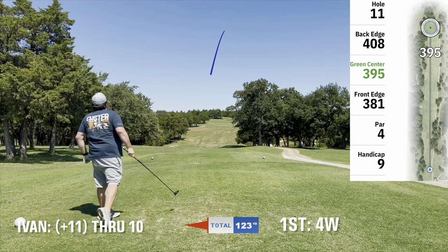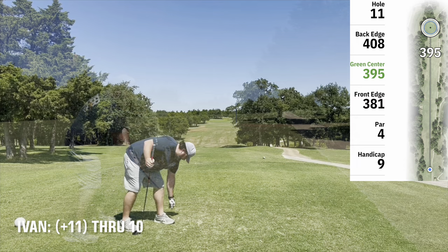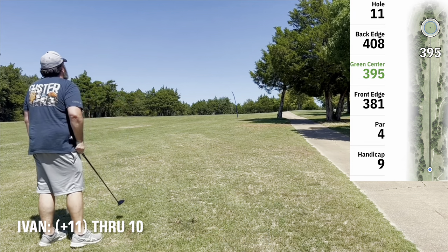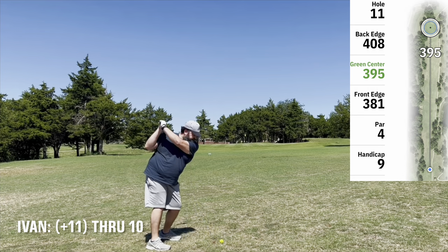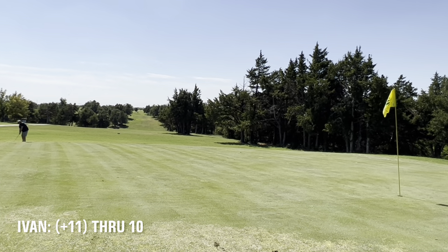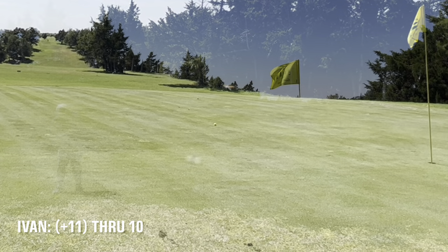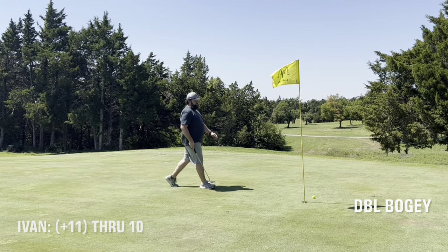4 wood off the tee on 11 — pushed it a little bit to the right but stayed in play, didn't find any trouble. Hit a 9 wood — still quite a ways from the green and that was the worst swing with that 9 wood probably yet. Left me a lob wedge — I probably should bump and run this but it's a good distance from my lob wedge. Came up short and had to chip on with the 9 iron. Came up short again, no release really — the greens weren't mowed, just crappy. Had to 2 putt from here. That's a double bogey.